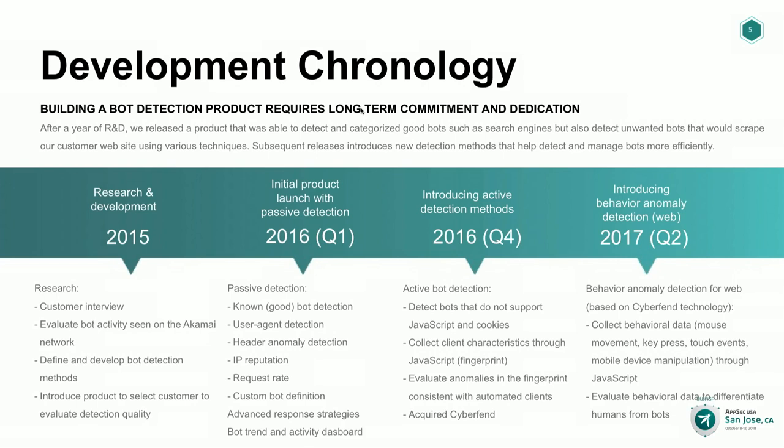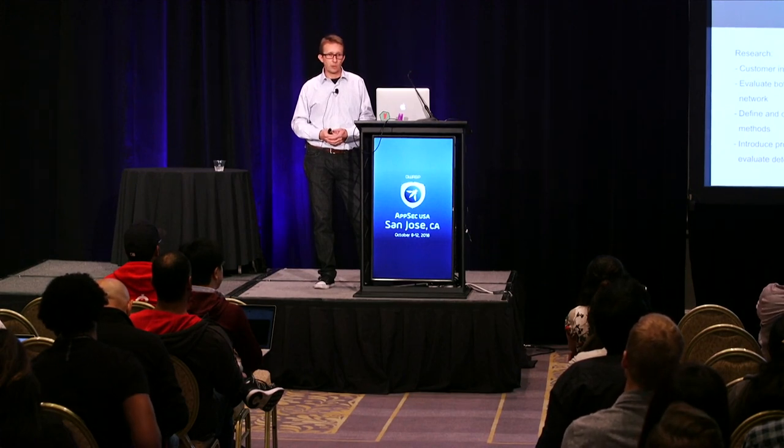That approach also got us so far. We launched this at the end of 2016. But around that time, the story around bots changed again — more around account checker fraud, gift card fraud, people trying to guess the PIN number associated to a gift card. We had to adapt and find the right solution. What we had — passive and active detection — wouldn't cut it. So we started getting interested in behavioral anomaly detection.